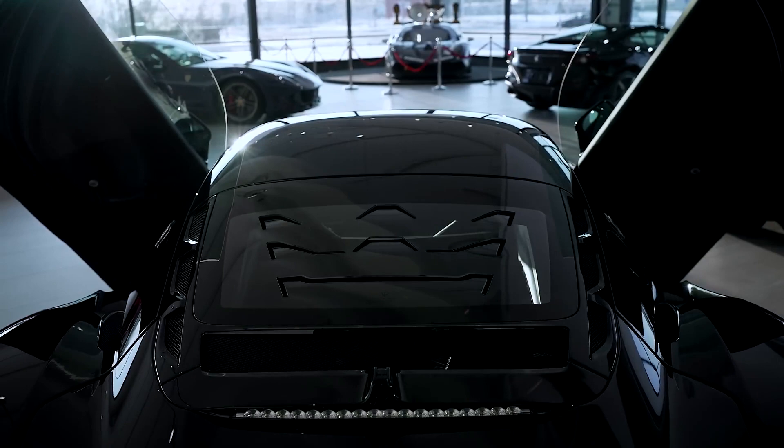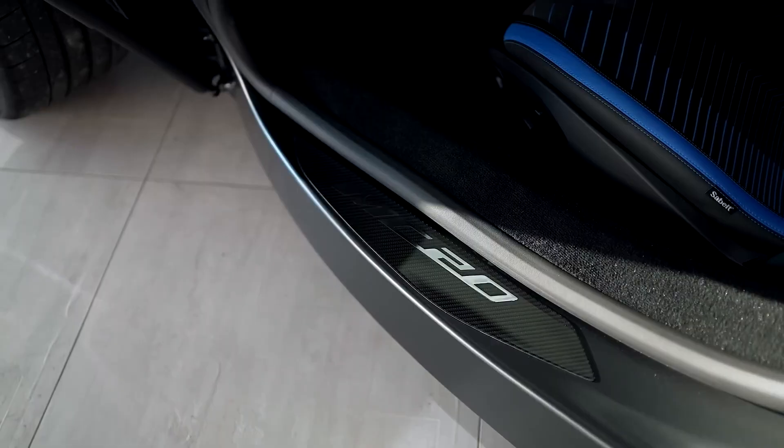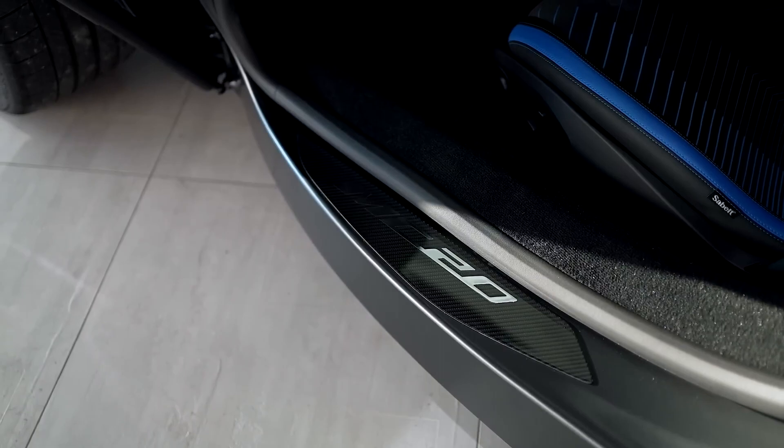Like many a supercar, though, the MC20 comes with its own specific set of drawbacks. While its suspension is compliant enough for the occasional road trip, the car's cargo capacity is minuscule — you'll need your administrative assistant to follow you with your luggage. Maserati also offers virtually no driver assistance features on the MC20; there's no adaptive cruise control or lane keeping assist.